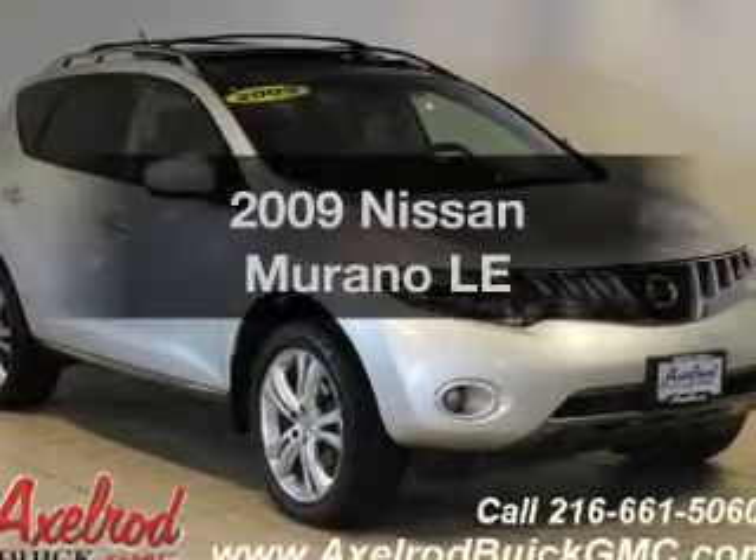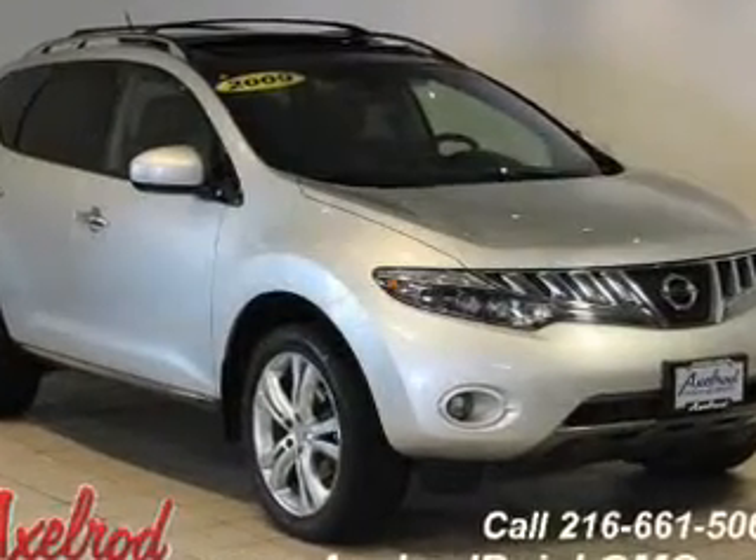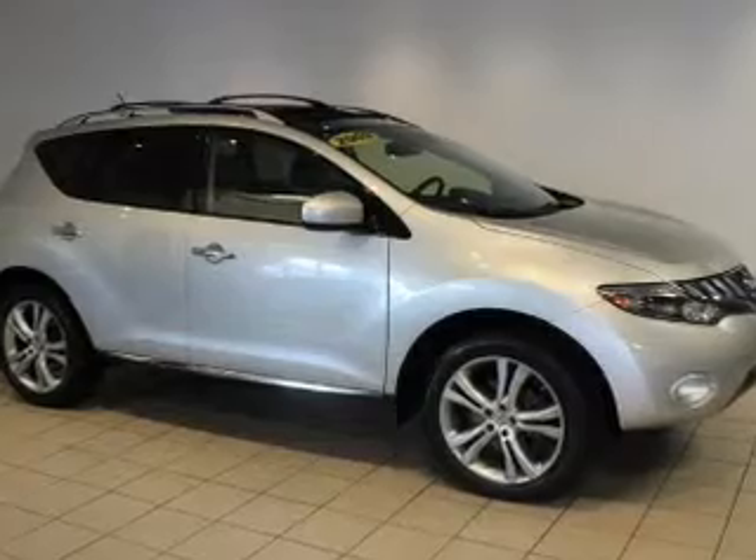Imagine yourself in this 2009 Nissan Murano. This is the set of wheels you've been looking for.